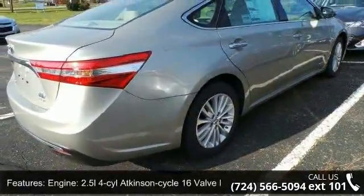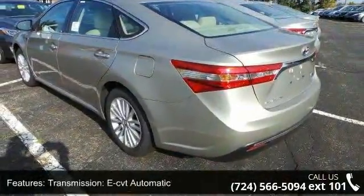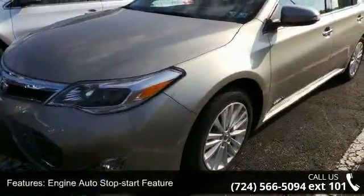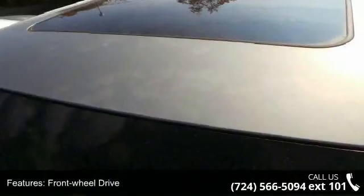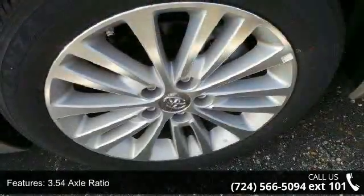This vehicle's top features include engine: 2.5L 4-cylinder Atkinson Cycle 16-valve DOHC with VVTi, transmission: ECVT automatic, engine auto stop-start feature, front wheel drive, and 3.54 axle ratio.